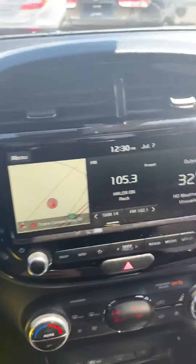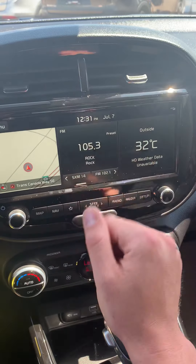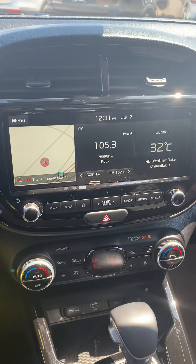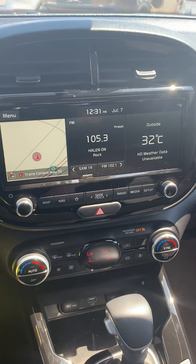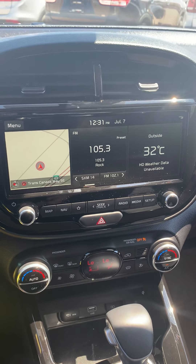We have auto headlights. Coming over here we have our nice big display — we got built-in navigation, all of our radio stations, temperature control. This unit is also capable of Apple CarPlay and Android Auto. We also have UVO Intelligence in here, so you can actually start the vehicle from your phone.